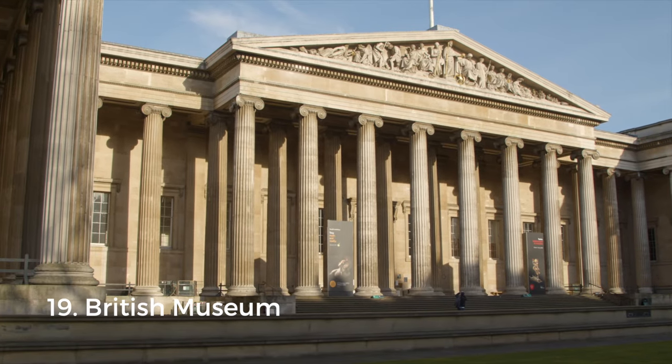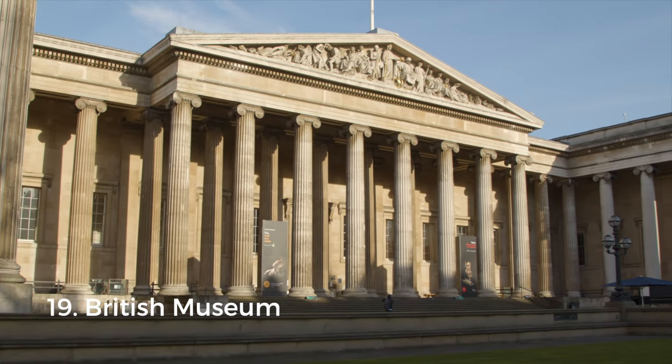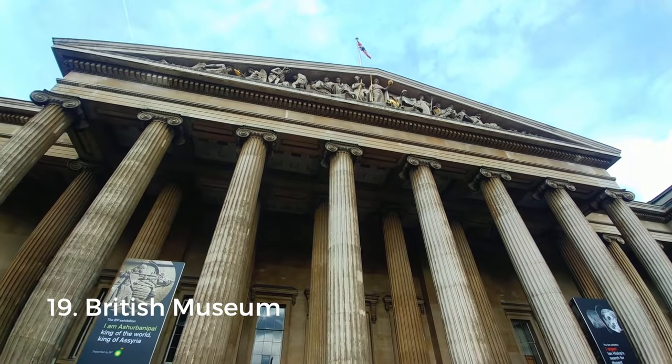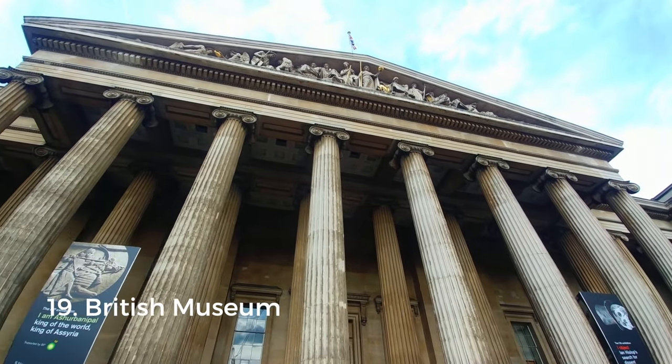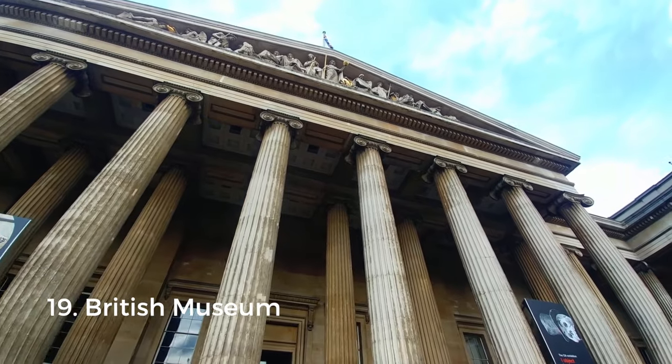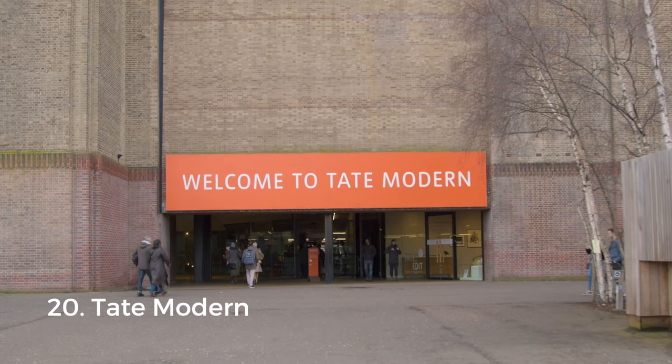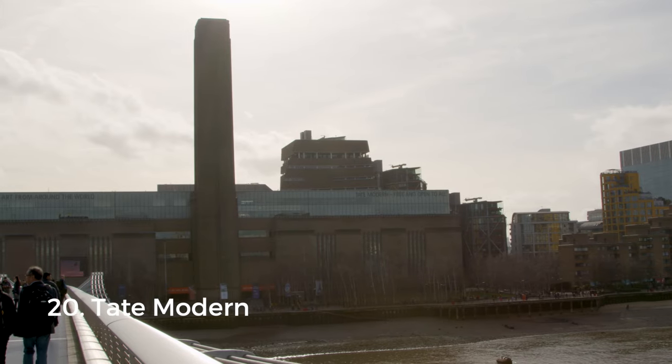Now let's move on to art and museums. The British Museum is a great place to start — be careful, you could literally spend weeks here. It covers human history and culture with a permanent collection of some 8 million objects, making it one of the largest museums in the world. It's the UK's most visited attraction, with some 6 million visitors in 2019 alone.